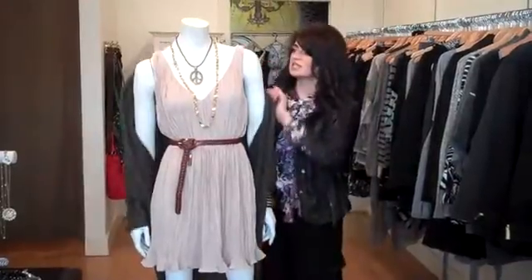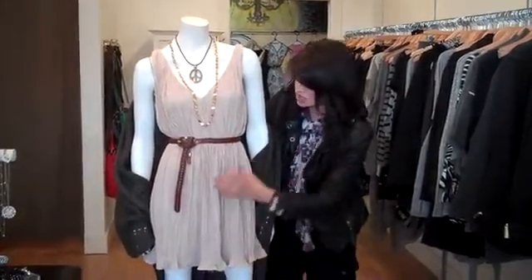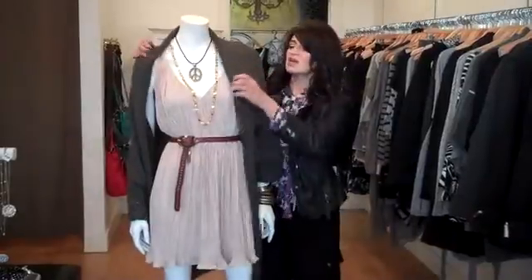I'll take the sweater off just a little bit so you can see what it looks like. Beautiful. It's got this curly little edgy, all pleated, really feminine look. Of course, the jewelry speaks for itself. It's all pretty going on.